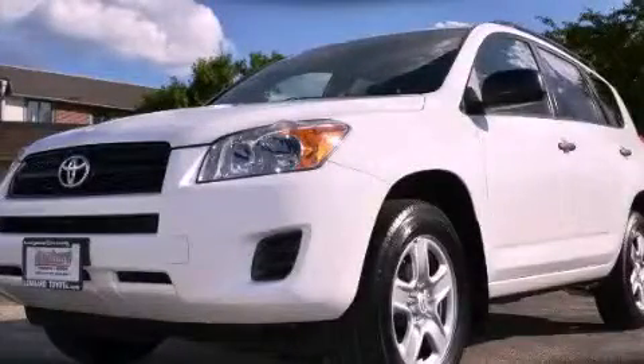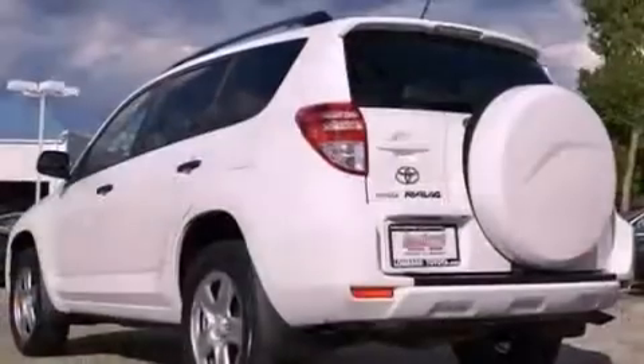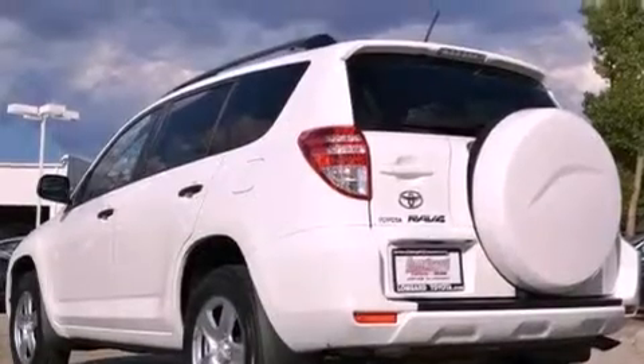This is a certified pre-owned 2010 Toyota RAV4, a great blend of utility, comfort, and style. It has a 2.5-liter, 4-cylinder engine and an automatic transmission.